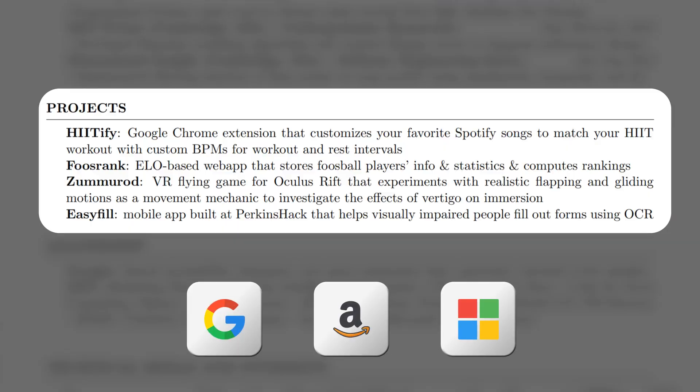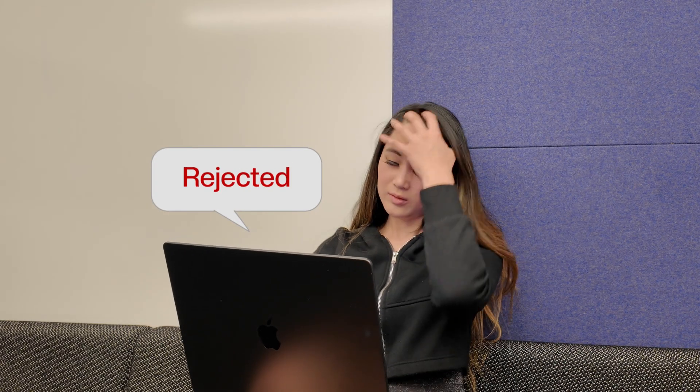The very projects that helped me get offers at Google, Amazon, and Microsoft five years ago probably wouldn't cut it in 2025. The tech market has changed, and so should your projects.